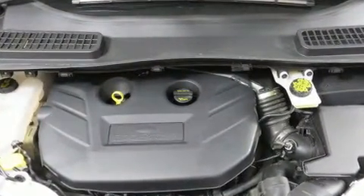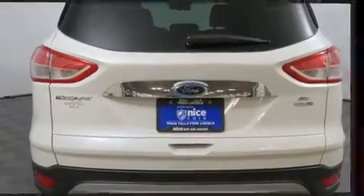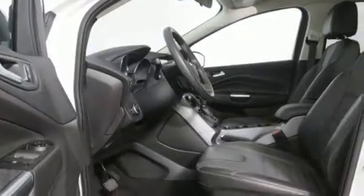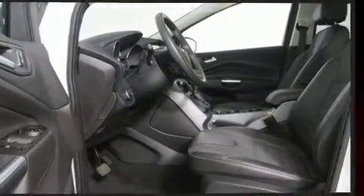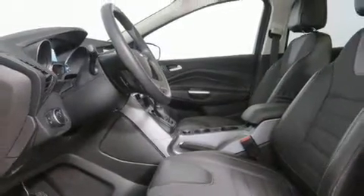One-touch window functionality, rear wipers, and air conditioning are also included. In the event of a rollover collision, side curtain airbags provide additional protection for outboard seated passengers. This vehicle has achieved certified pre-owned status by passing Ford's rigorous certification process.